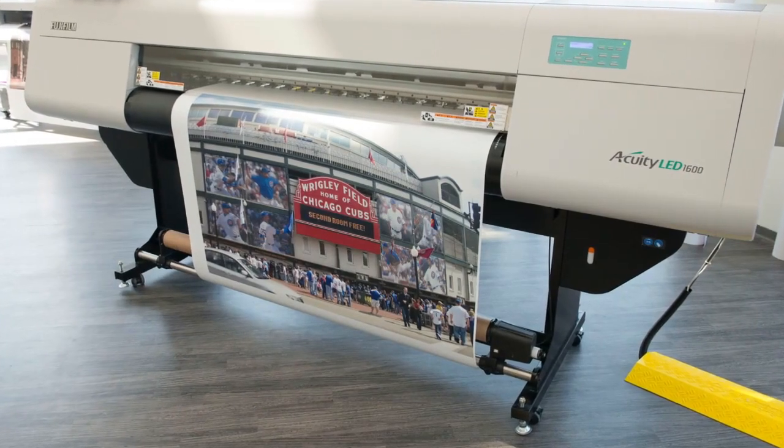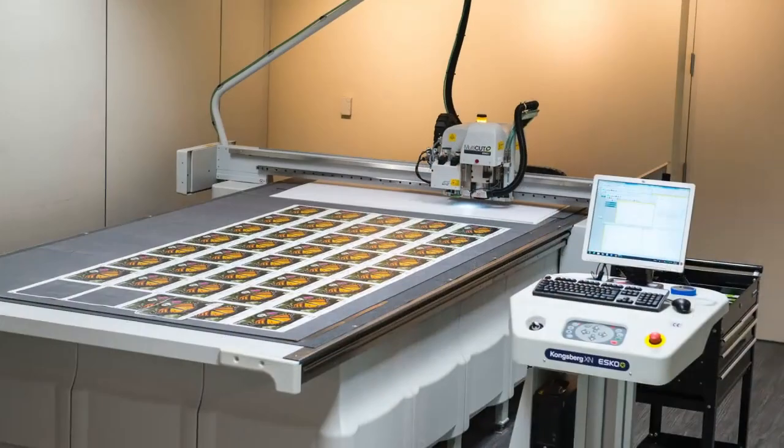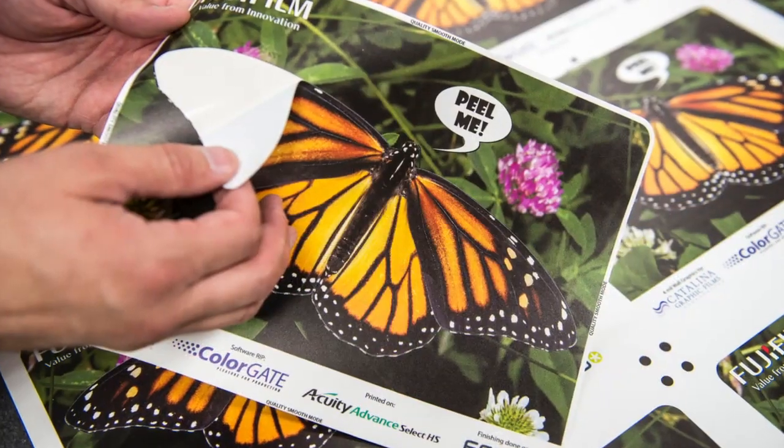We're showing a complete lineup of flatbed, roll, and hybrid options, plus finishing solutions that meet and beat demand for point-of-purchase and display graphic printing and finishing.